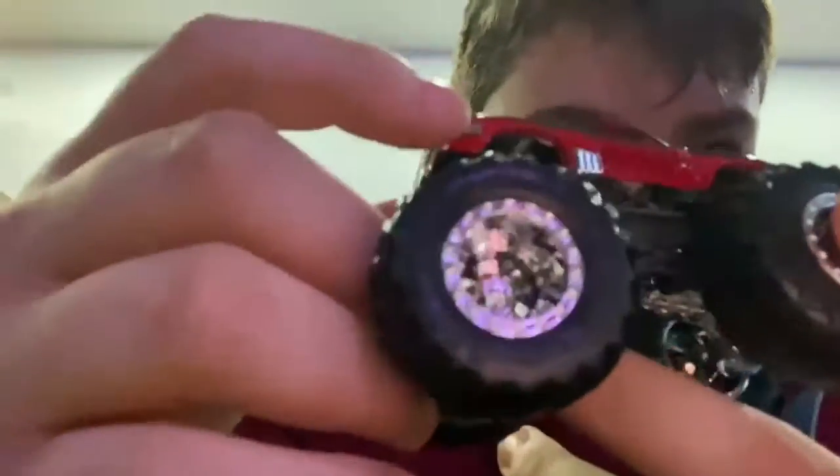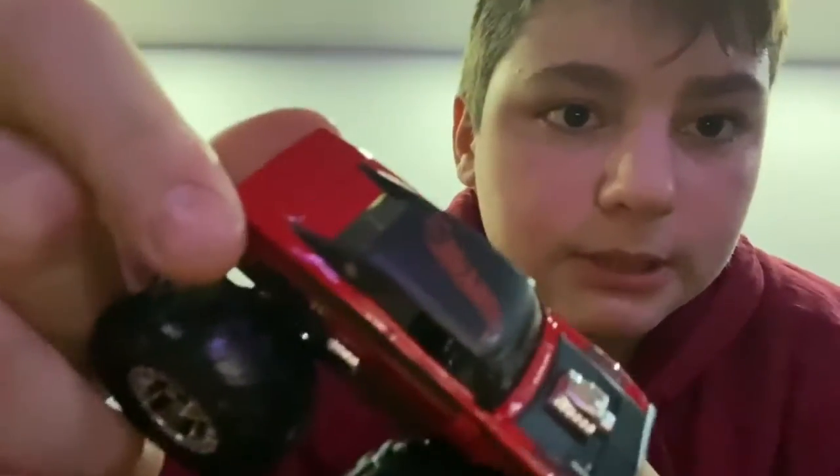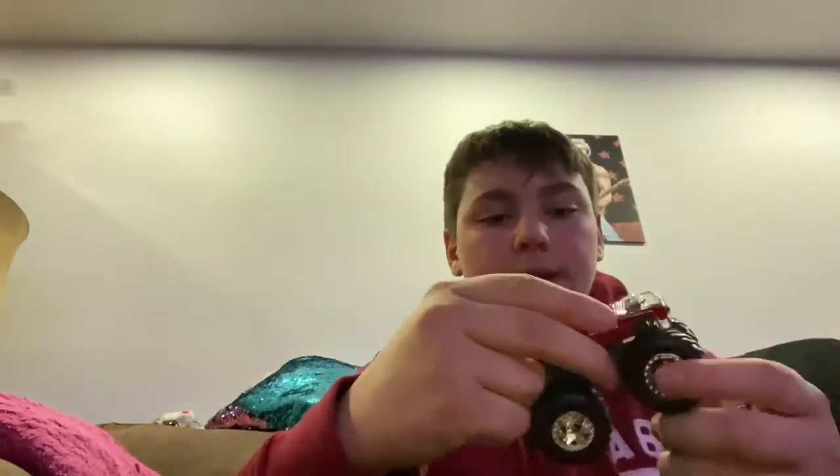It says Hot Wheels Monster Trucks right here — really nice. It says Hot Wheels on the top, and the top is the only part that is actually matte besides the hood, which is very good detail. It also says Hot Wheels on the doors on both sides.